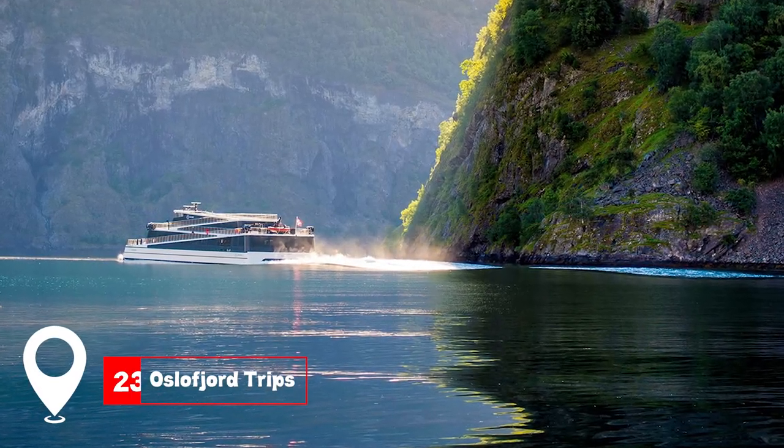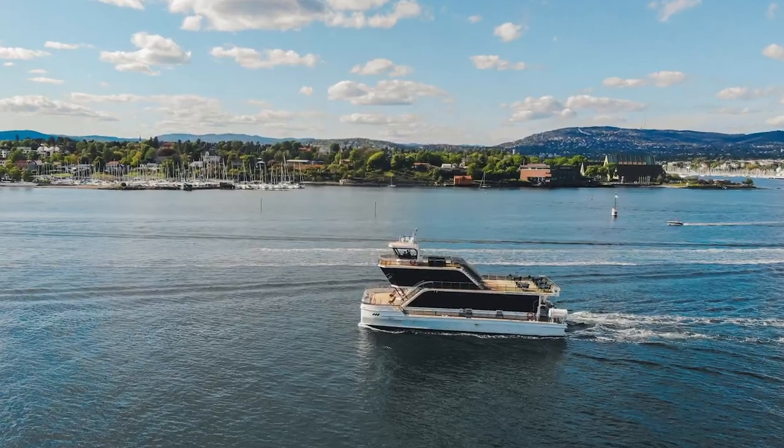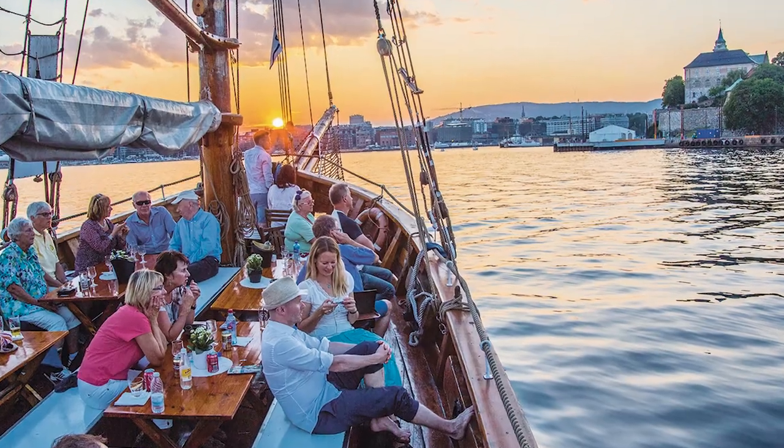At number 23, we have the Oslofjord Trips. Explore the serene fjord, its islands, and coves through various boat trips.